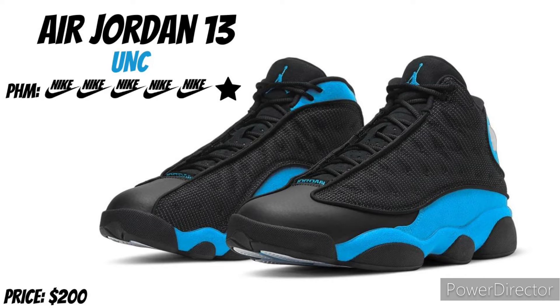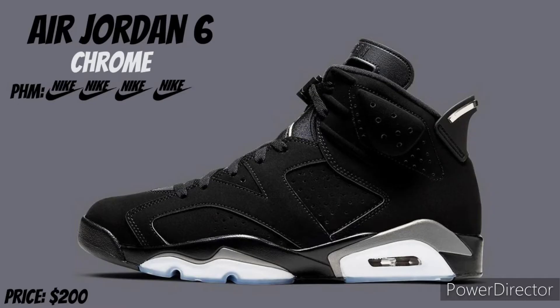I rocked the hell out of the Core Purple this year, still rocking my Hyper Royal, so that's a no-brainer for me. Air Jordan 6 Chrome — they grew on me, they keep growing on me. I was on the fence at first, but now I feel like they're fire. I want them, I probably really don't need them, but I know I can rock them and get a lot of use out of them. I'm putting 4 Nike signs on the Air Jordan 6 Chrome.